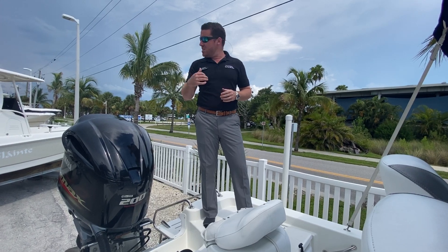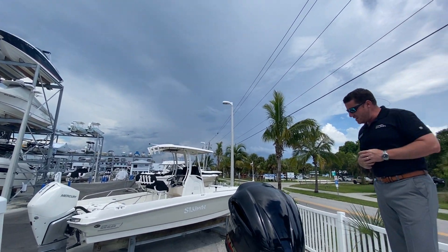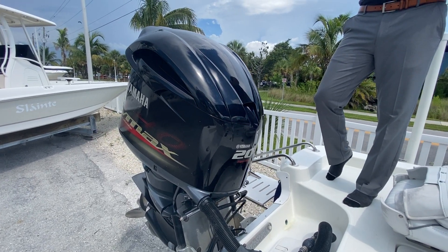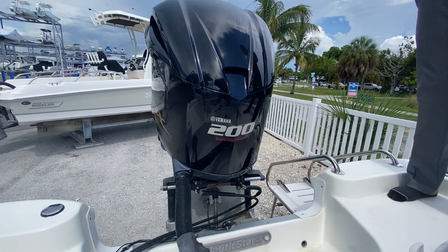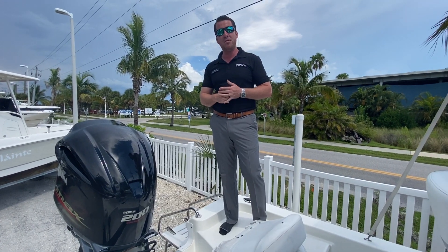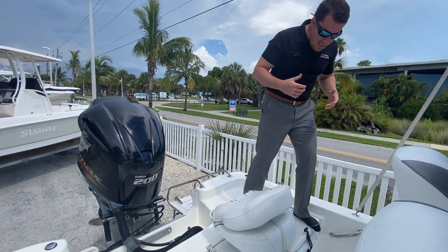You can see this storm rolling in behind us. This boat has a 200 horsepower Yamaha V-MAX — to those of us who fish, that is the strongest motor Nautic Star has ever put on this 22-foot bay boat. Combined with the jack plate and low water pickup, this boat is going to give you tournament performance and everything you need to outrun a storm like this.